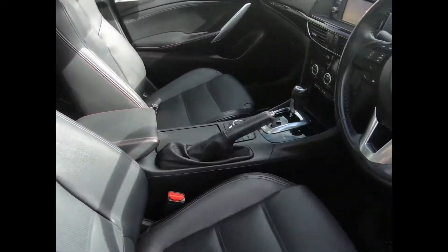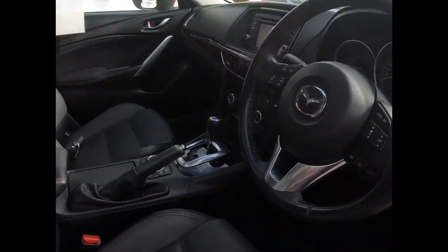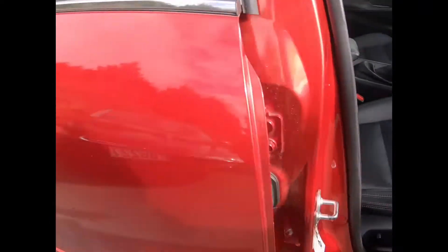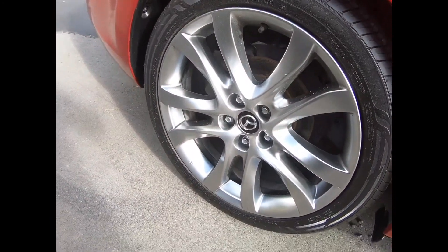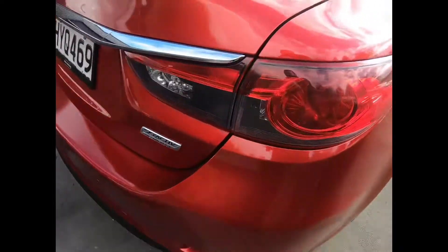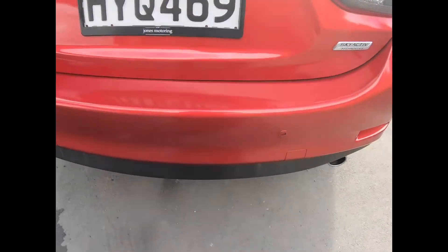There's the mats, two proximity keys, and even navigation. Just walk around it. Right rear tyre and alloy, around to the rear — reverse sensors.